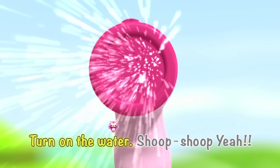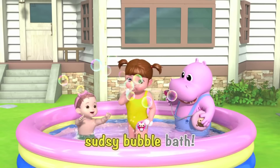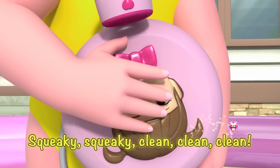Turn on the water, shoo-choo! Yeah! Happy, happy bubble time with soapy sudsy bubble bath! Scrub-a-scrub-a-scrub-a-clean! Squeaky, squeaky, clean, clean, clean!